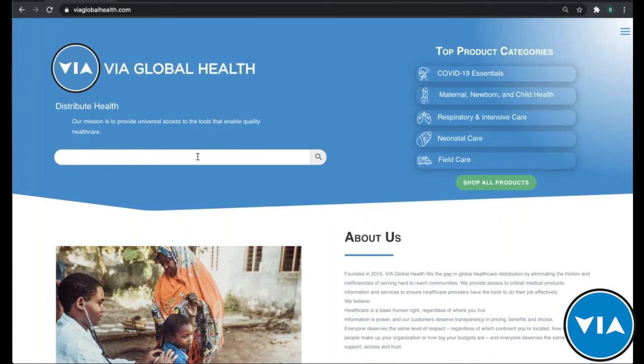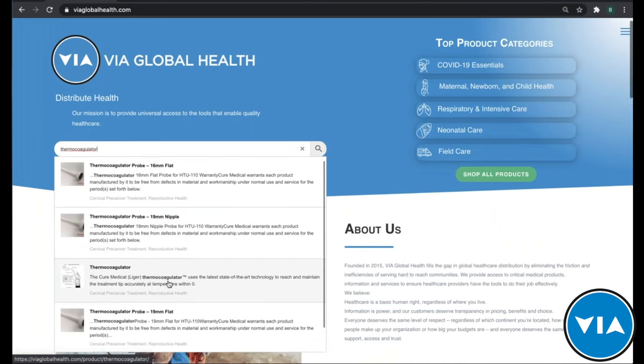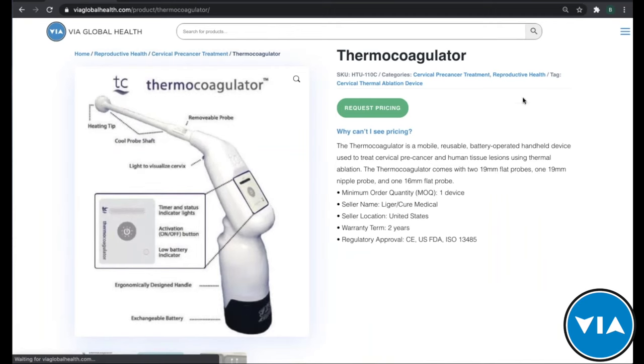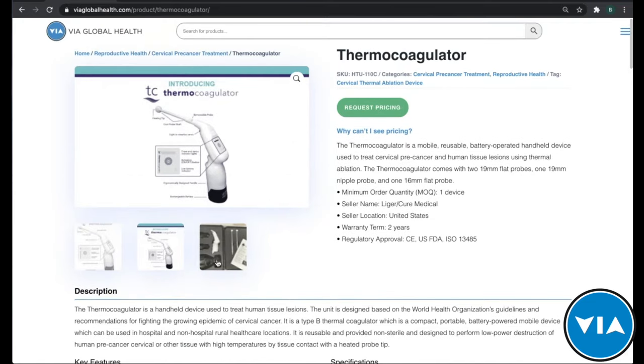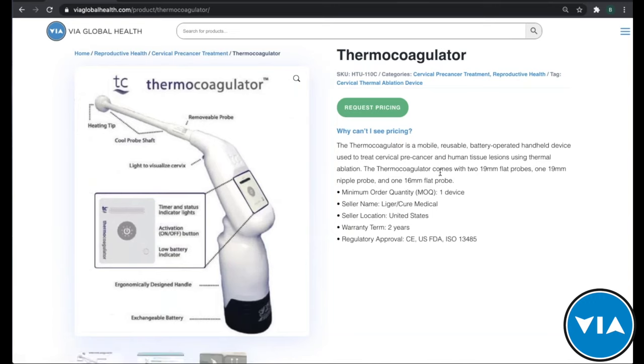You can type anything into the search bar. Typing 'thermo' brings up the thermocoagulator and thermal coagulator probes, as well as thermometers. Clicking on the thermocoagulator brings up the product and the different probe options. The product page is designed to ensure you have all the information you need to make the most informed and trusted decision. You can see pictures of the product itself as well as how it's packaged — very important for our customers.